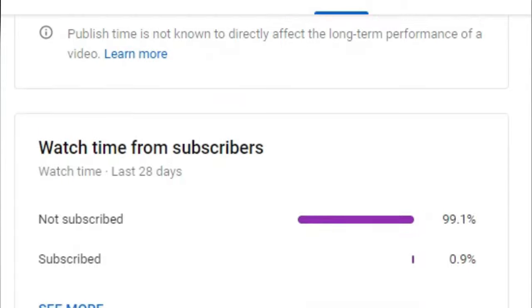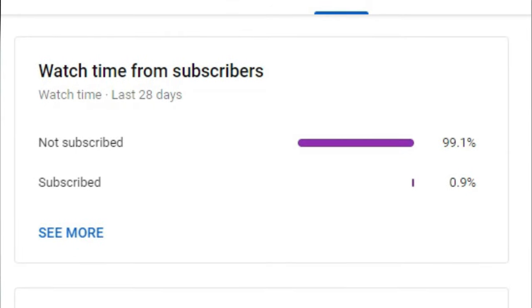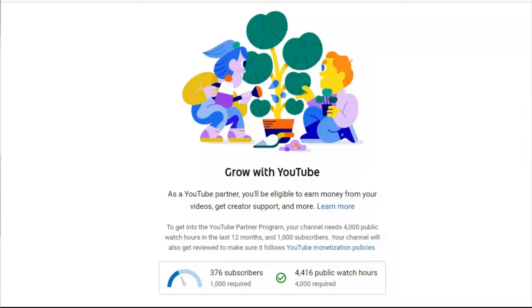If you guys are enjoying the video so far, please do me a huge favor and just scroll down and click subscribe. Through my analytics, I'm able to see that 99.1% of all my views and watch time is coming from people who are not even subscribed to the channel — which is pretty much every single person except for my subscribers. I love and I see you guys out there. If you would consider clicking subscribe, it would be awesome. I'm close to monetizing my channel, I just need to get to 1,000 subs. That's all for my little ad break — let's get back to the video.